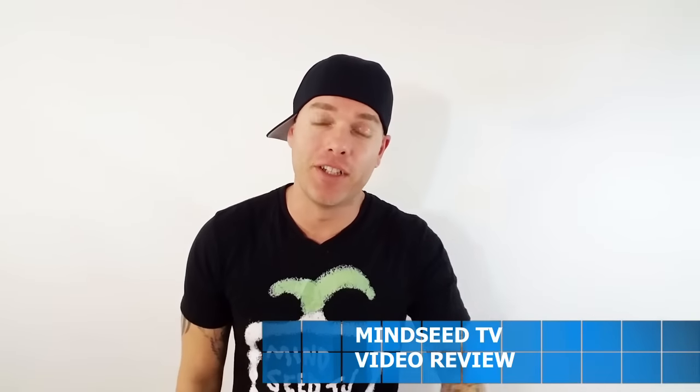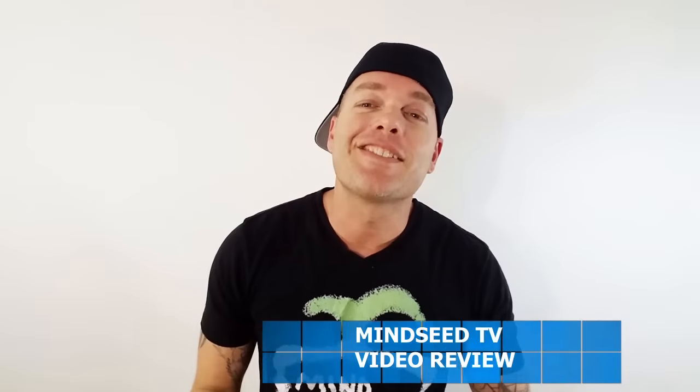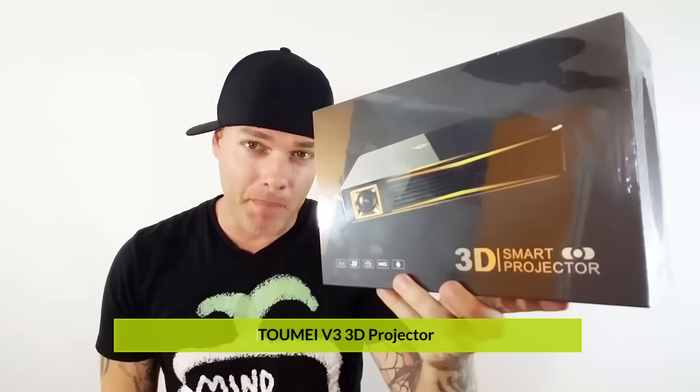Hey guys, what's going on? Casey Nolan here. So I have another badass projector here, and this is actually a brand new model by Toumei. Toumei had the number one position in 2016 as the best portable projector. This is their newest model. This thing is a monster.